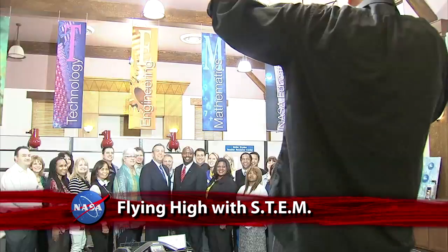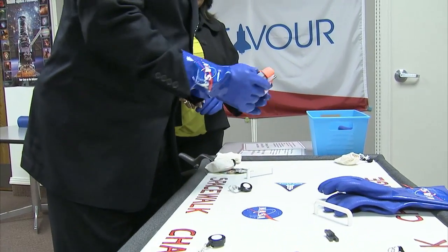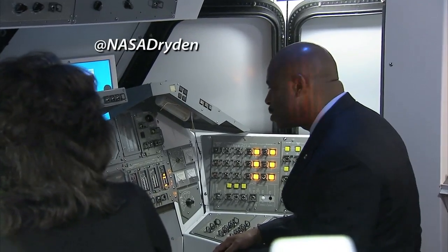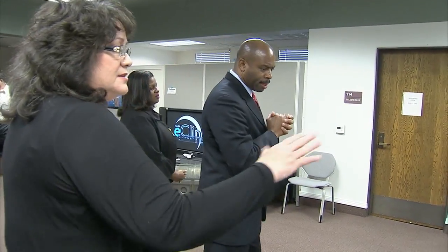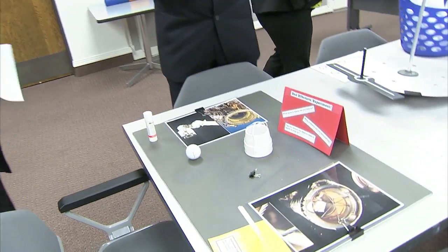Associate Administrator for Education Leland Melvin recently visited the Aero Institute in Palmdale, California, where he was updated on education outreach efforts at the Dryden Flight Research Center. The Dryden education team earned Melvin's praise, as did the Institute, for its recent founding of the Palmdale Aerospace Academy — a school devoted to excellence in science, technology, engineering, and math. Both the Aero Institute and its academy are operated by a consortium that includes NASA, the City of Palmdale, and its local school district. Melvin noted: 'The Aero Academy is a perfect example of a partnership that's helping get these kids motivated and inspired.'